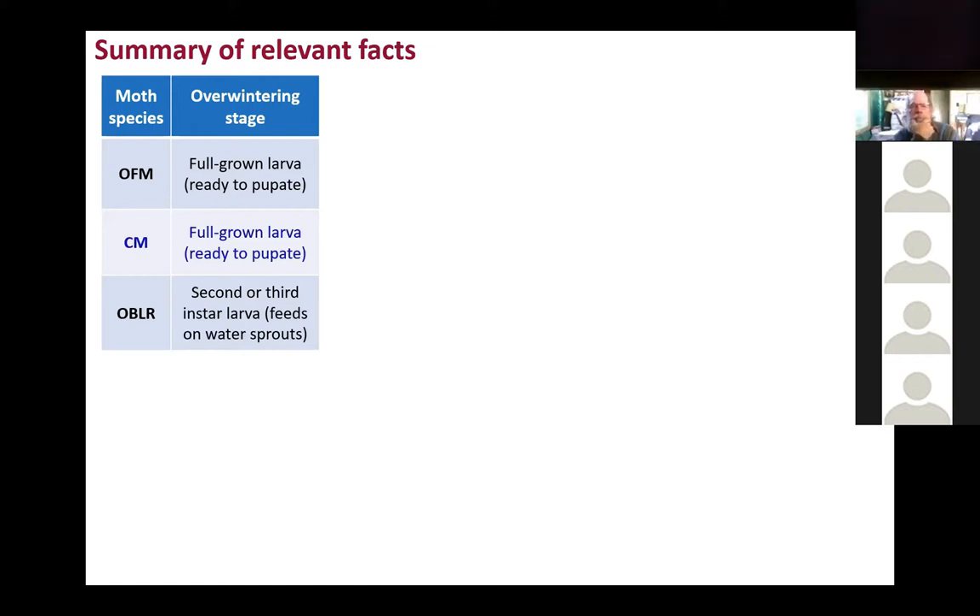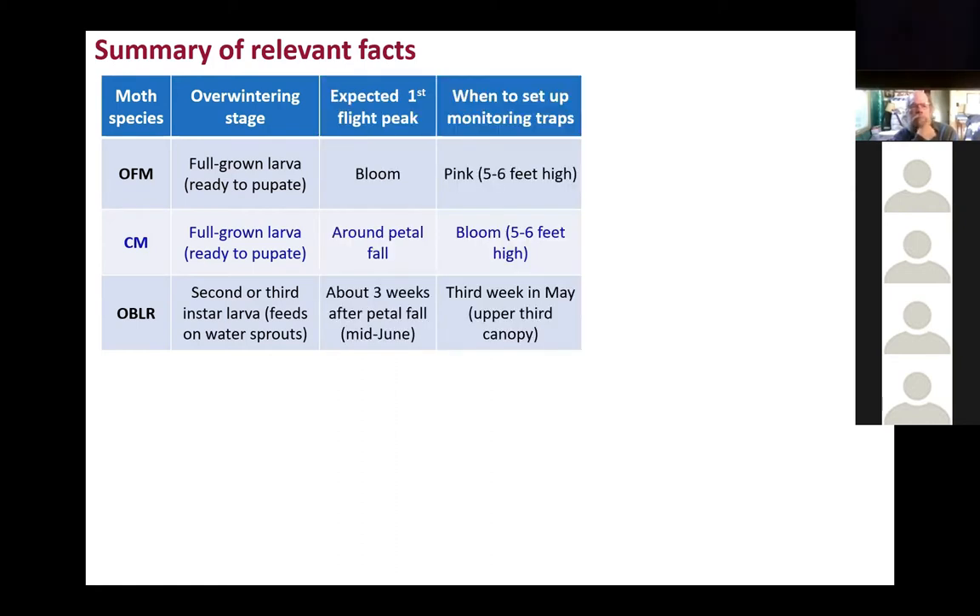Based on that, you can expect the peak flights not to be at the same time. For Oriental fruit moth, you can expect the flights to be during bloom — that's the peak. Codling moth around petal fall, and for the oblique banded leaf roller, it will happen around mid-June, depending on weather conditions.